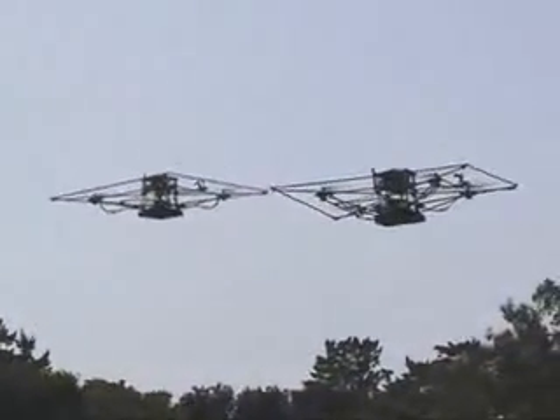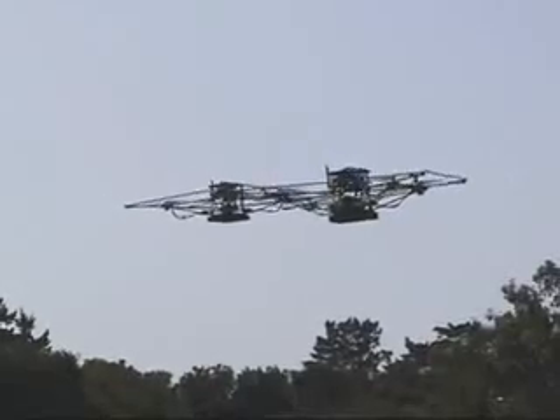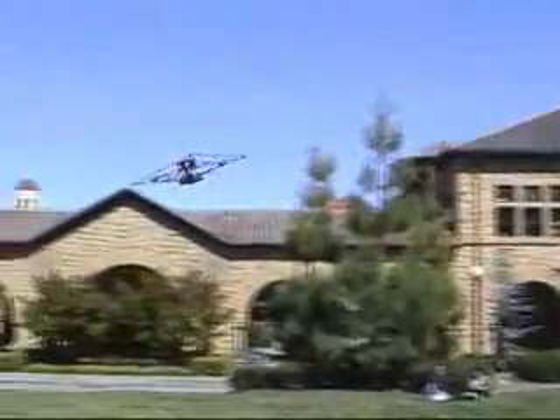Experimental applications for this testbed range from decentralized collision avoidance to autonomous search and rescue with a team of aircraft, to studying the interactions between humans and autonomous systems.